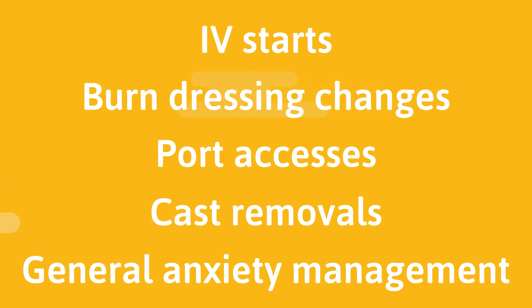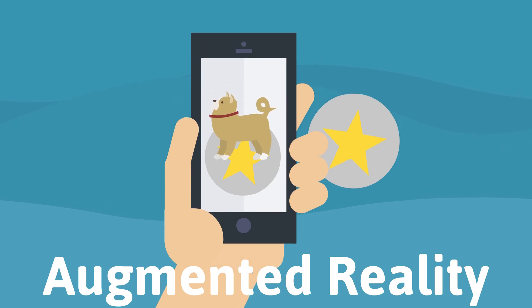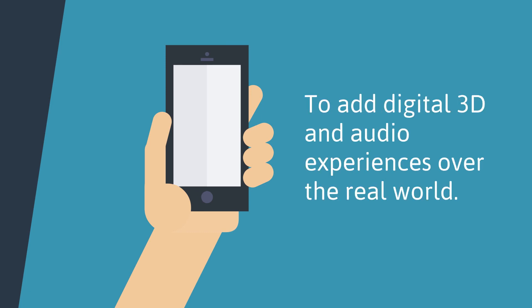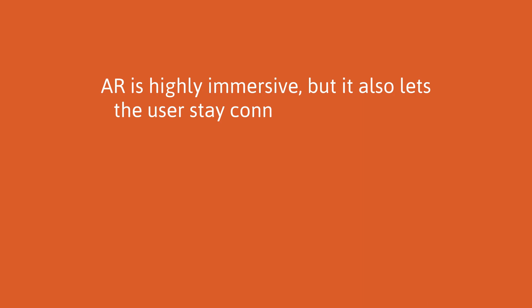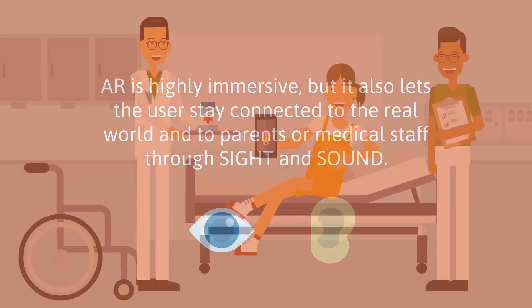Now that we've learned about VR and how it can be used in the hospital, let's talk about augmented reality. Augmented reality, or AR, uses the camera on a mobile device like an iPad or phone to add digital 3D and audio experiences over the real world, thus allowing you to experience both the real world and the virtual world at the same time. Augmented reality can also be delivered on transparent headsets like Google Glass. AR is highly immersive but also lets the user stay connected to the real world and to parents or medical staff through sight and sound.